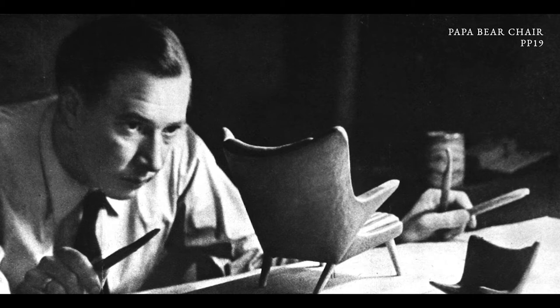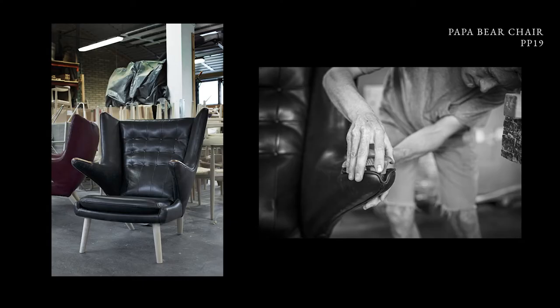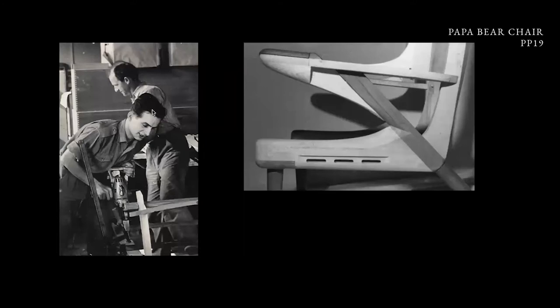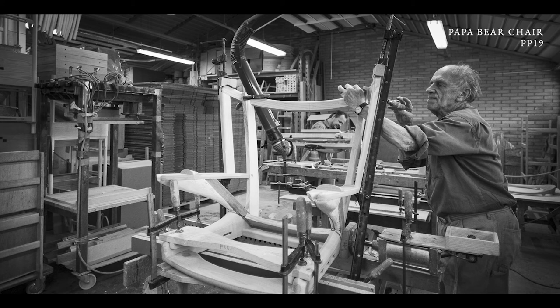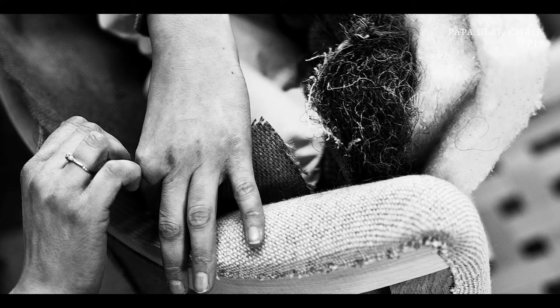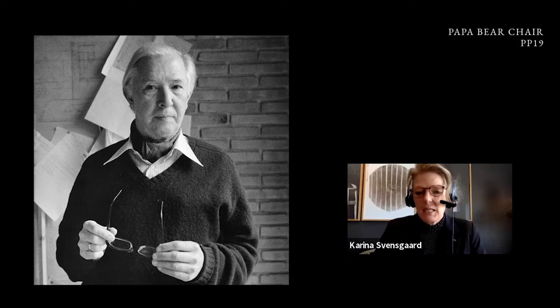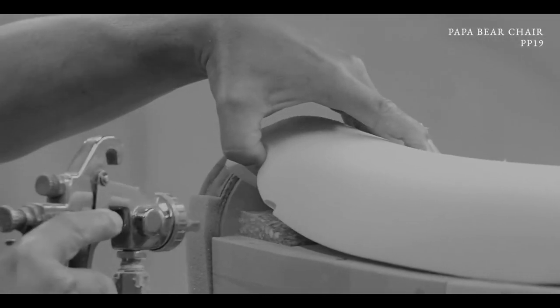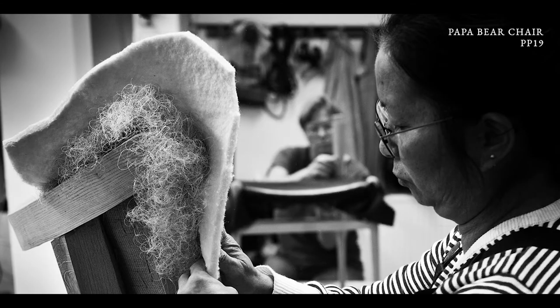Of all the wing chairs we have, this is the most iconic — the papa bear chair. It was produced by A.P. Storm, but they closed down in the mid-70s and the papa bear went out of production. So we asked Wegner if we could put 100 pieces in production to celebrate our 50th anniversary in 2003, and Wegner said yes. But he wanted us to make our own upholstery, because he knew that if we sent this out, they would put foam — and he didn't want foam, he wanted organic materials.